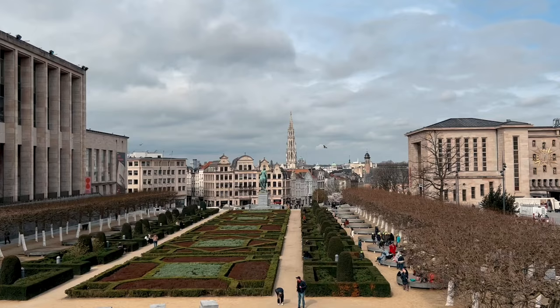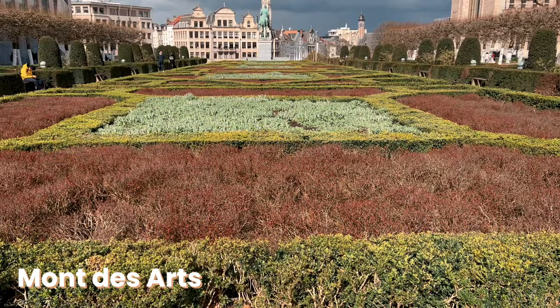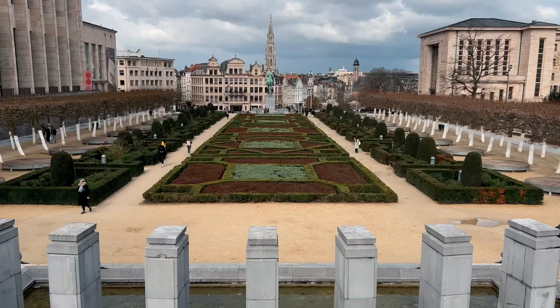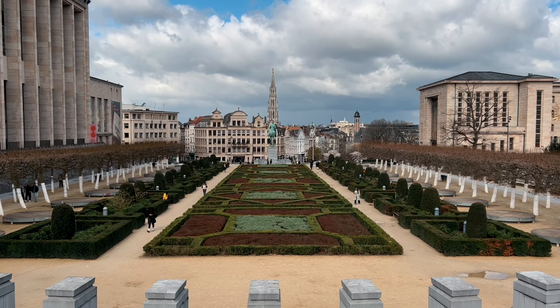On my way to the Belgian Royal Museums of Fine Arts, I couldn't help but admire the Mont des Arts garden — a green transition between the upper and lower parts of the city, and in my opinion a place with some of the best views of Brussels.